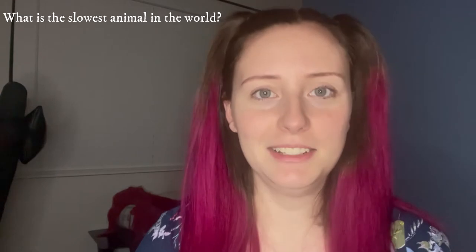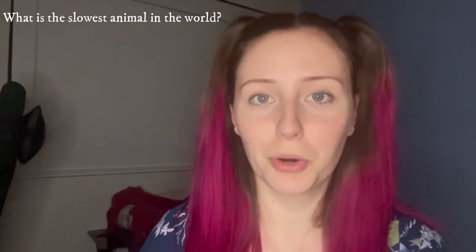I did have my hair dyed and it's a little bit different. Today we're going to be covering: what is the slowest animal in the world?